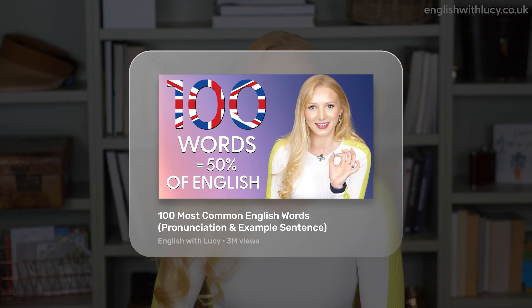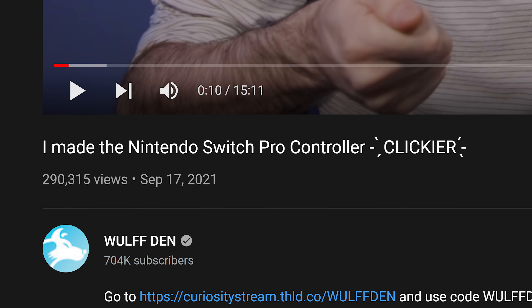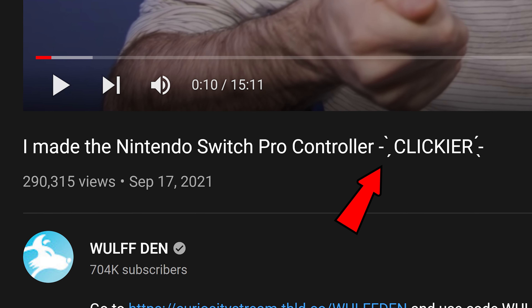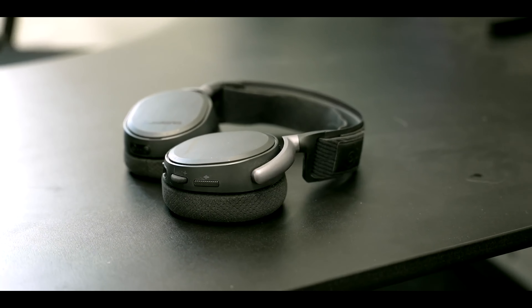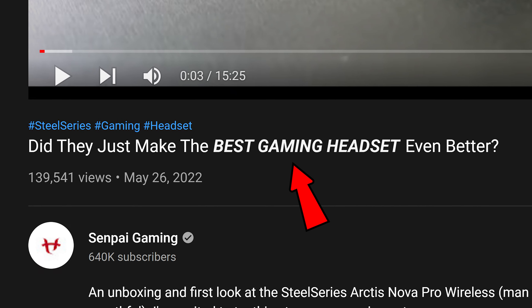The next type of title you might not have even seen yet, and it was used to great effect in this video here. I made the Nintendo Switch Pro Controller clickier is an intriguing topic for this channel's target audience, but adding the extra characters around the word clickier gets the intended point across even better. This concept even works for normal letters, which Harris used to highlight the words best gaming headset in a bold italic font. Reformatting the text in a style viewers don't usually see is a unique way to stand out on the page and increase your odds at a higher click-through rate.